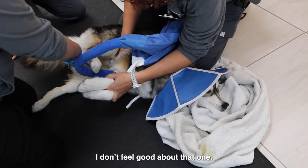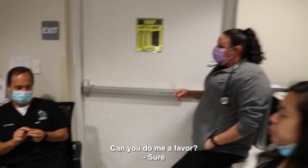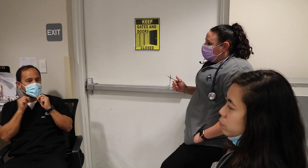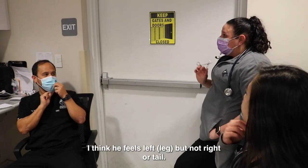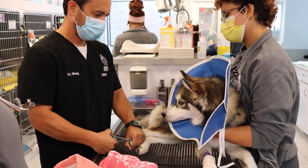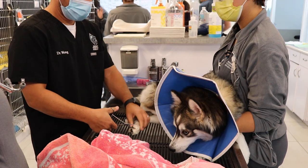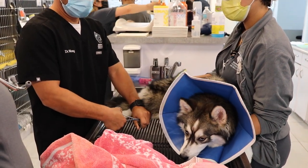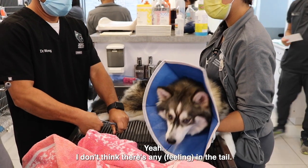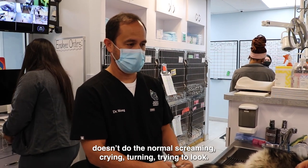I don't feel good about that one, or the tail. Can you do me a favor? Sure - pinch some toes on this potential fracture. I think it feels left but not right or tail. Definitely not normal by any of these. Yeah, I don't think there's any response in the tail.